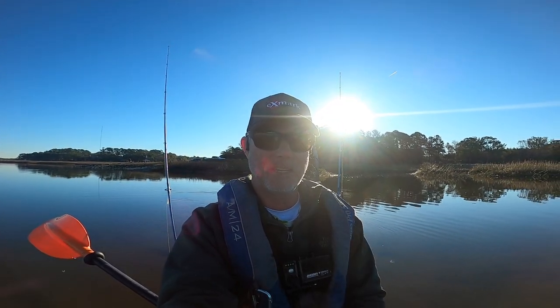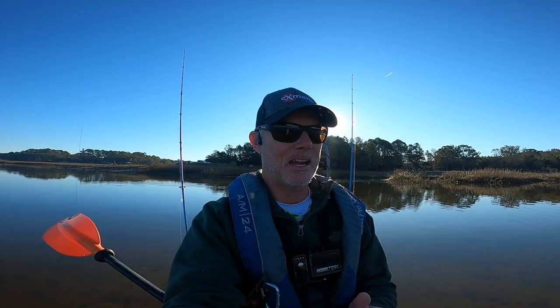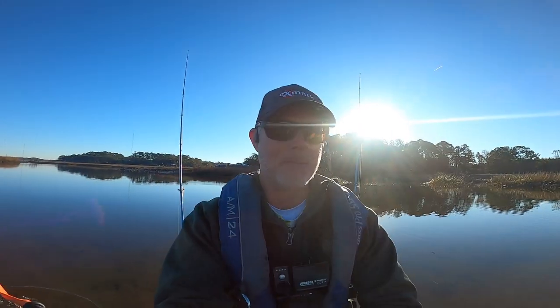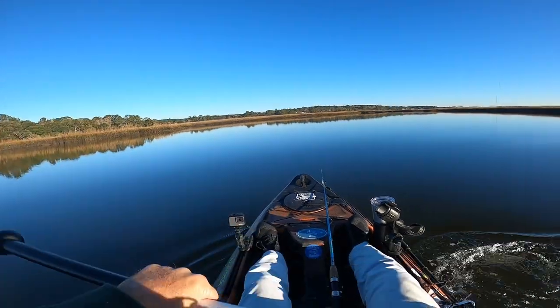It's low tide right now, so we're gonna work some deeper holes this morning and work the entire incoming tide, then maybe an hour or two of the outgoing tide to kind of float me back towards the launch. Today we're gonna be targeting trout and redfish, and you never know, we may pick up a flounder. It's been cold — we had a major cold front come through down here in South Carolina — so I'm hoping I get on a bite.